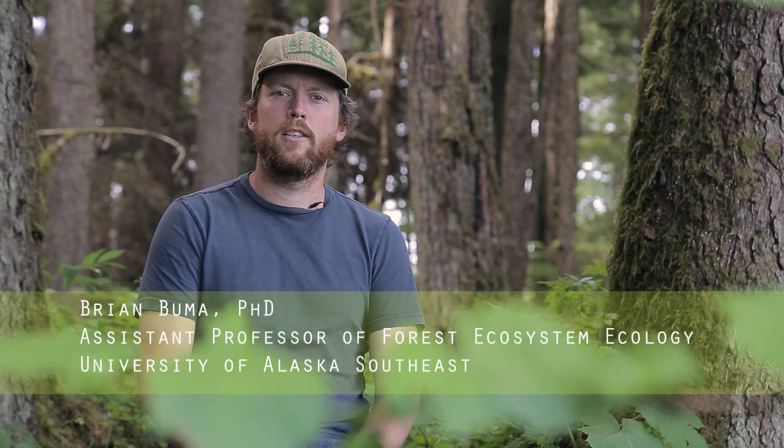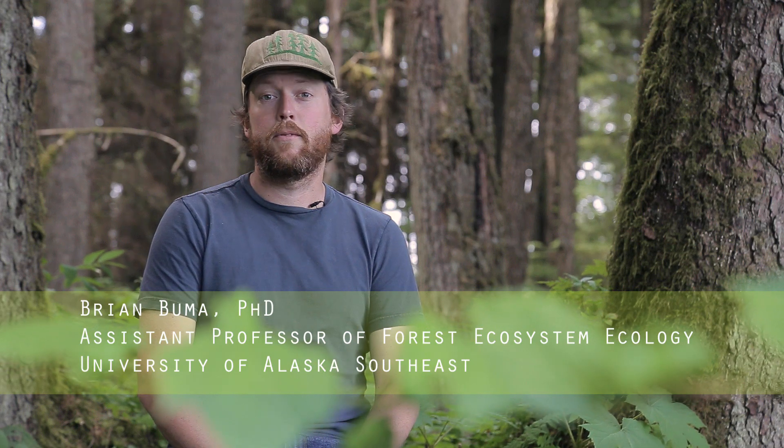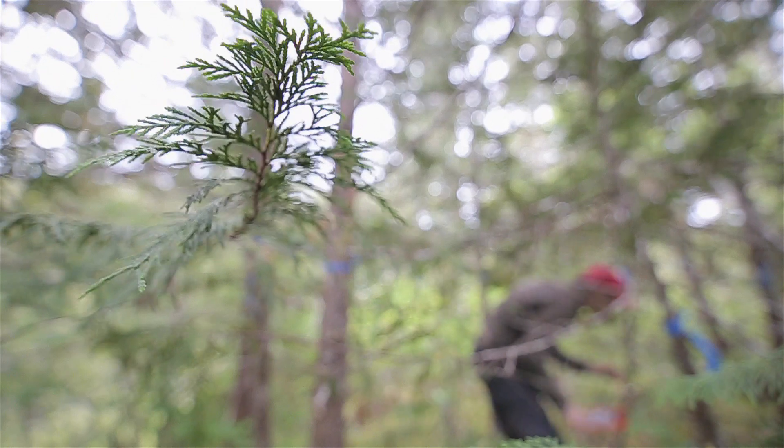Hey, I'm Brian Buma. I'm a forest ecologist here at the University of Alaska Southeast. I'm an assistant professor of forest ecosystem ecology, and I'm working on several projects with the forest.